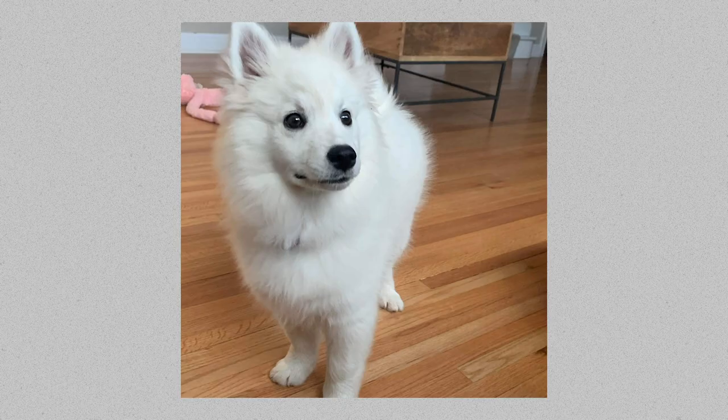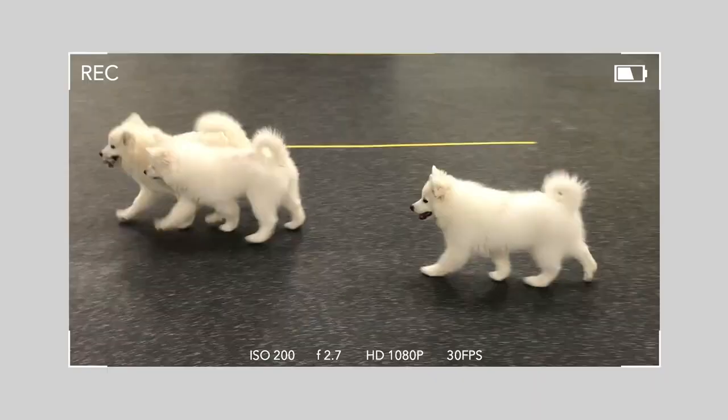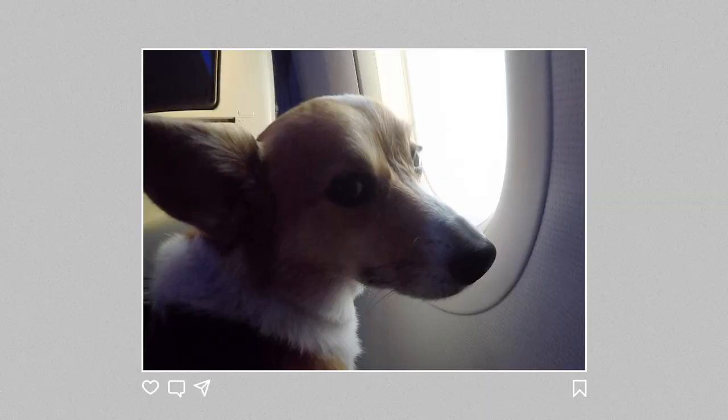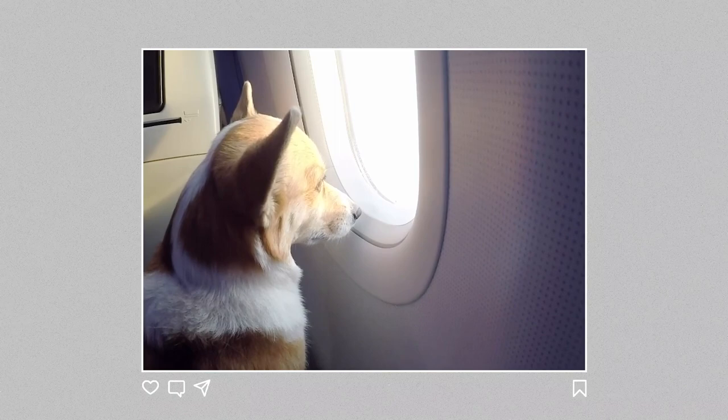Welcome back! Today's video is a request from a friend who is picking up a brand new puppy this week. She is a standard American Eskimo — just like Kokoro. My friends are going to fly to pick her up from another state. We've gone through the process of flying with our dogs — Kokoro, Chibi, and also picking up Kibo when he was just nine weeks old — so I thought I'd make a video about the process.